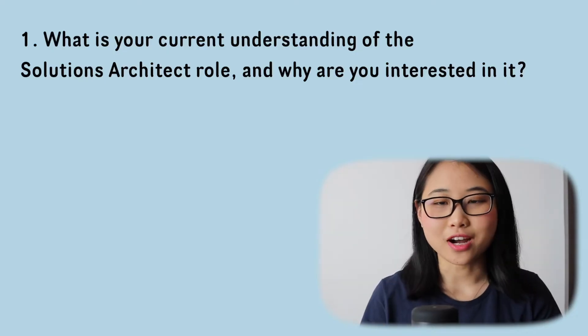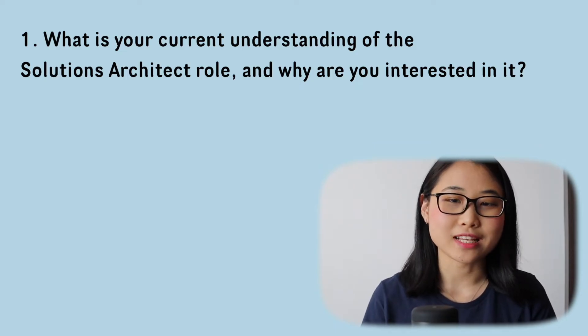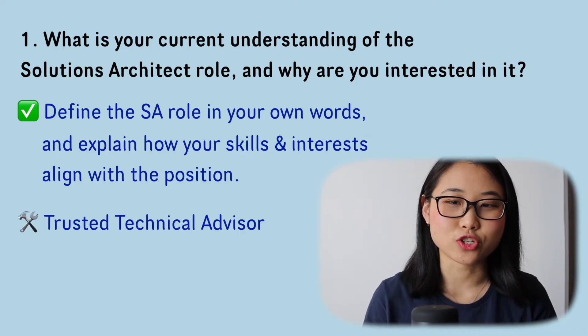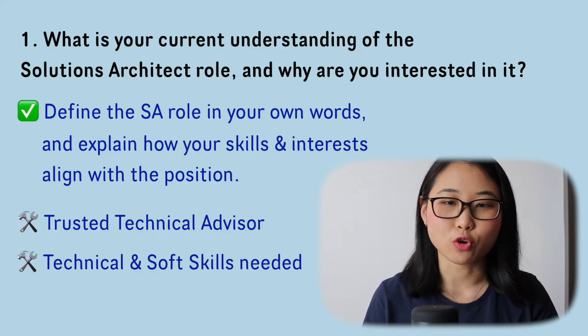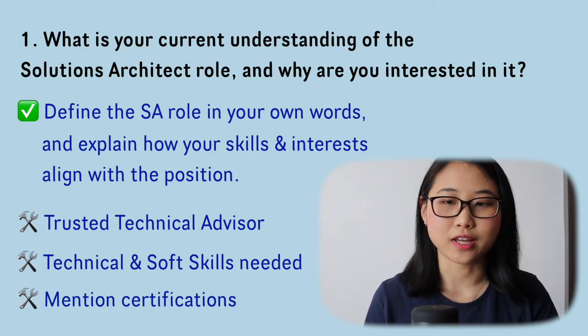Question number one: what is your current understanding of the solutions architect role and why are you interested in it? This is usually one of the first questions they ask. The best way to answer is to define the role in your own words and explain how your skills and interests align. For example, a solutions architect is a trusted technical advisor for customers on their cloud journey, requiring both customer-facing and technical skills to help customers build scalable, flexible, and resilient architectures. You can also mention previous customer-facing experience and any AWS certifications you've earned.